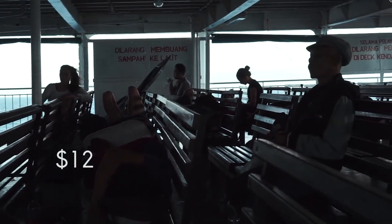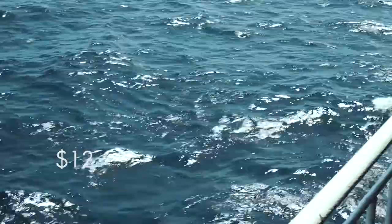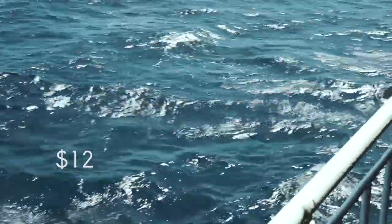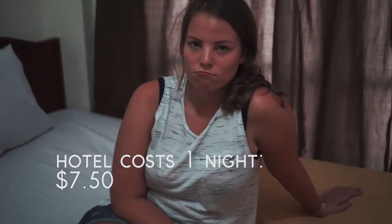So we went from Ubud to Mataram by slow boat, which was the worst decision ever — but it's cheap and if you're on a budget it's the best option. It took us five hours and by the time we arrived we couldn't go to the office anymore because it closes at 4pm. So we had to stay one night in Mataram, and the next morning we got up really early to be at the office at 8am.